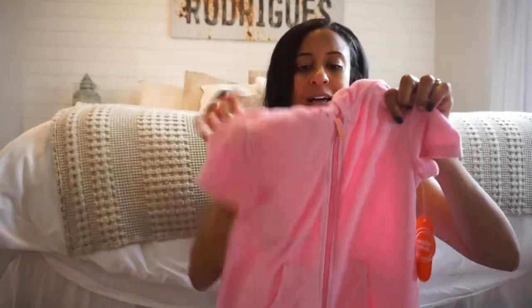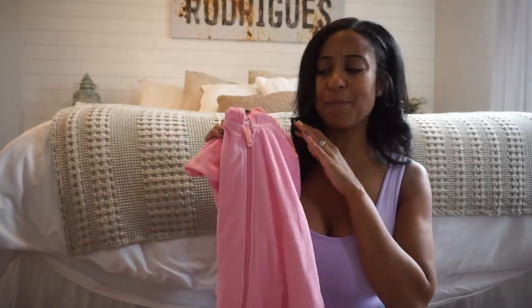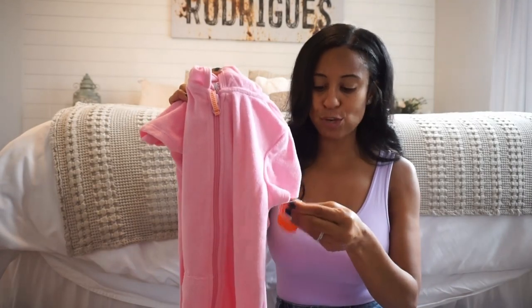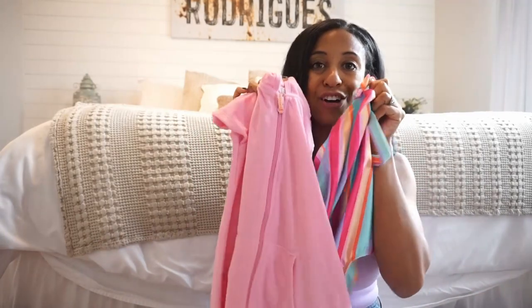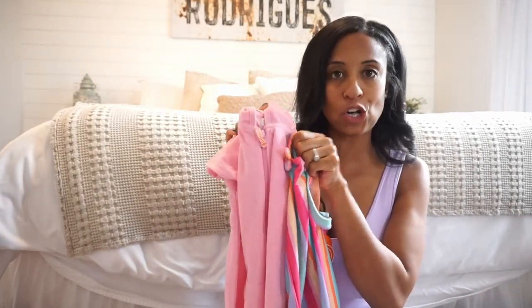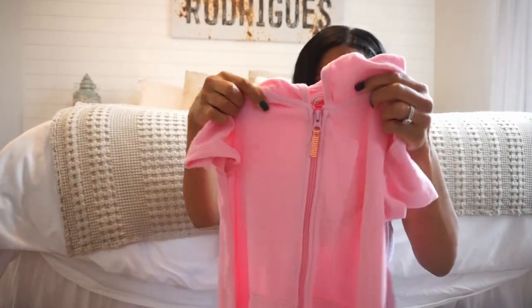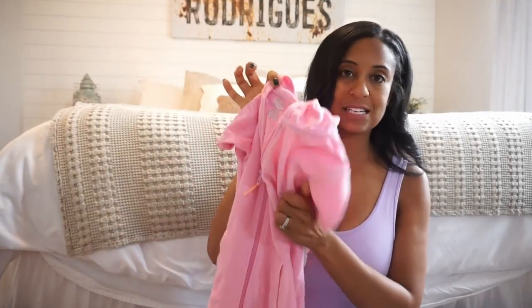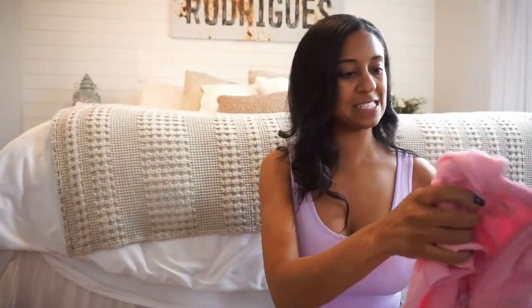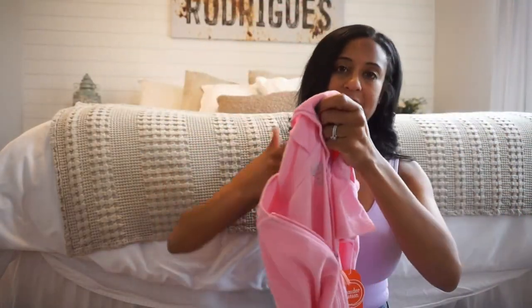To go along with that, I also picked her up this cover-up. It has the hood. It's in a pink color — it came in three or four colors. It was also $9.98, so super duper affordable. These two together, you're going in under $20 and you have a whole swim set-up for your little ones. I don't think you can beat those prices. Love the terry cloth — it has pockets and zippers, so perfect for little ones. And the little hood.